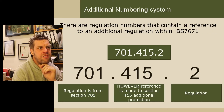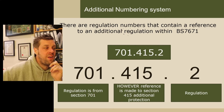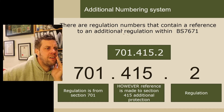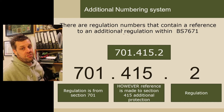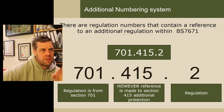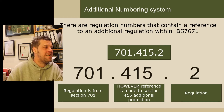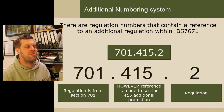There's an additional numbering system hidden within the regs — regulation numbers that contain a reference to another regulation in BS 7671. For example, '701' is special locations, section seven. It makes a reference to '.415', which is another regulation in section four, protection for safety — and that's the second regulation of them. You'll spot those numbers a mile away once you know how to recognise them. You've got a regulation from section seven referencing a regulation in section four. If something's not answered in 701, maybe look in 415. The numbering system is there to help you, not hinder you.